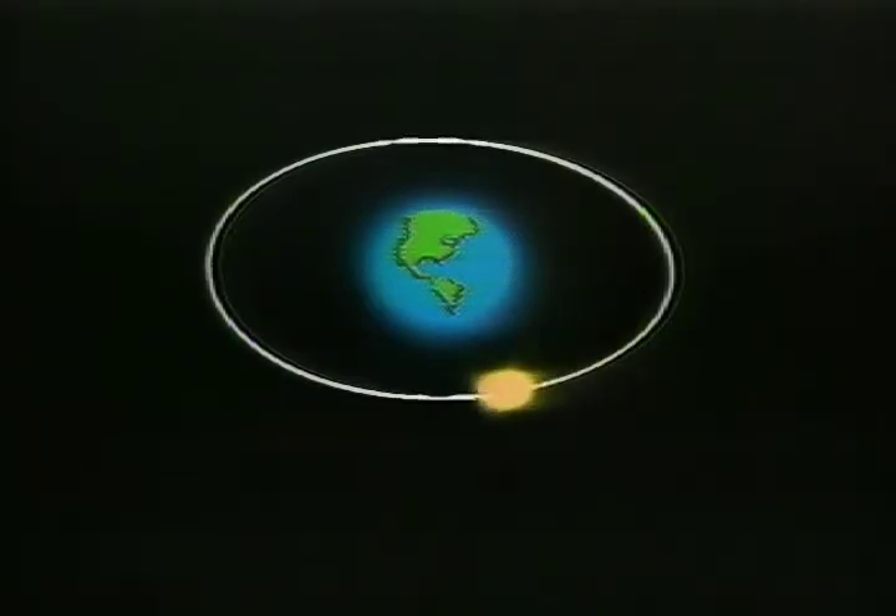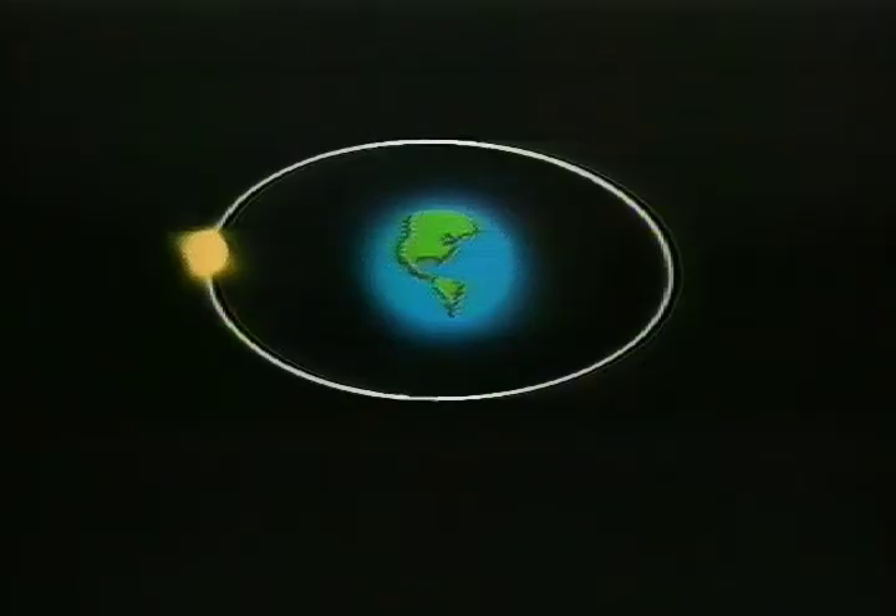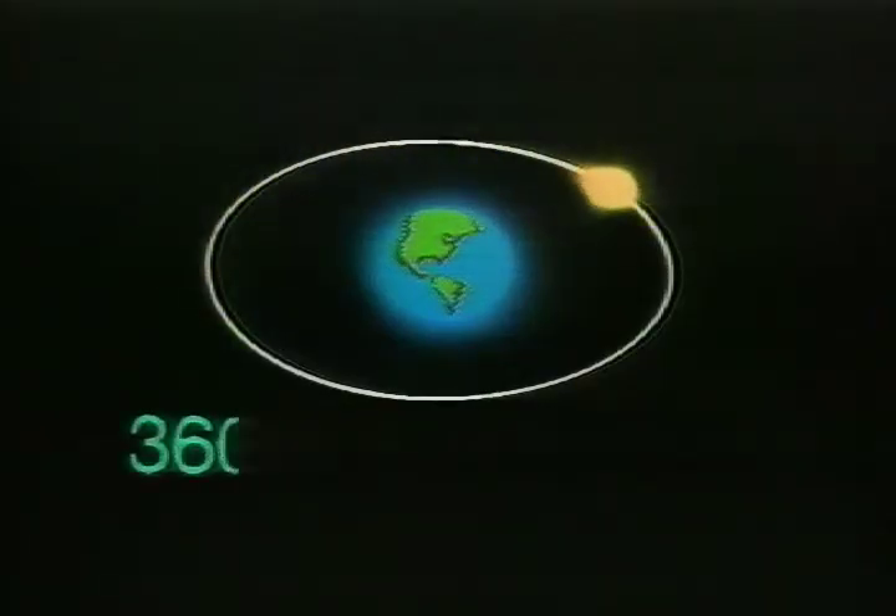Celestial navigation, like some forms of logical argumentation, functions by proving that you aren't where you think you are and giving you the exact measurement of your misjudgment. In order to know the GP of the sun, you must know the date and the exact time of day. For conceptual convenience, in celestial navigation it is assumed that the earth is motionless and that the sun is continuously moving around it. In the course of 24 hours, the sun travels 360 degrees right around the globe.